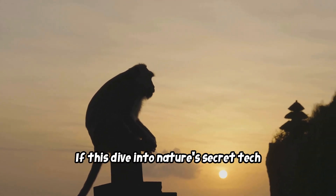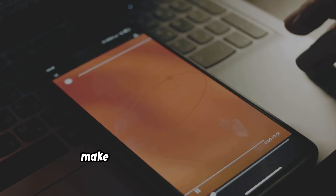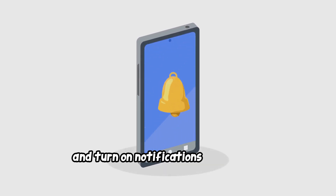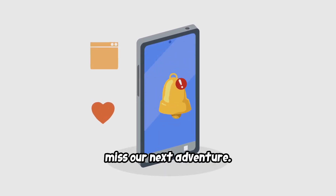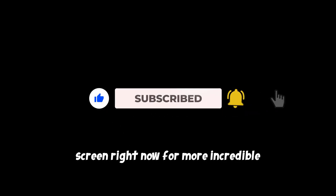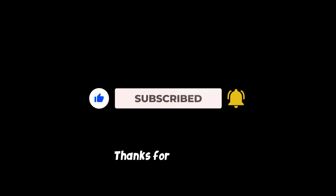If this dive into nature's secret tech vault blew your mind, make sure to hit that like button, subscribe, and turn on notifications so you don't miss our next adventure. And check out this other video on your screen right now for more incredible science stories. Thanks for watching.